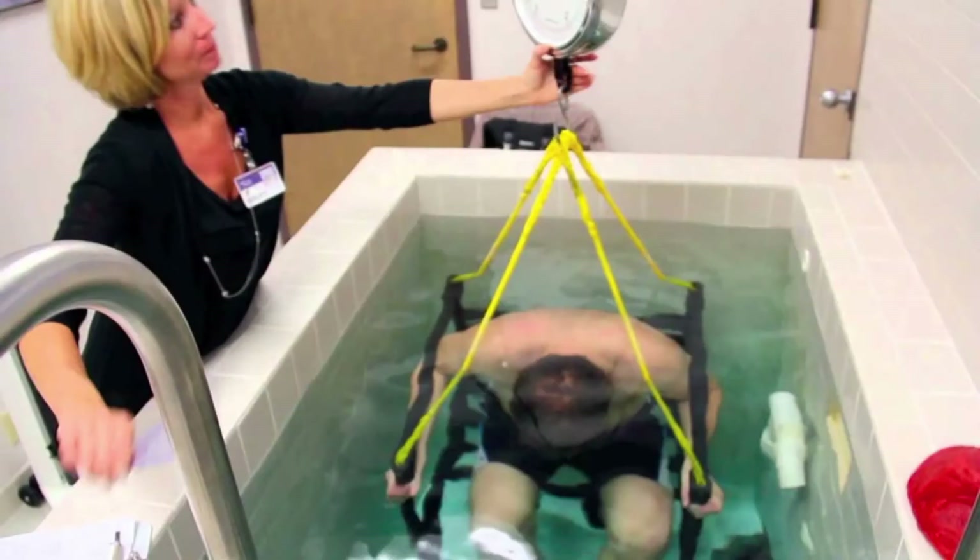An older, more outdated method is hydrostatic weighing, which uses Archimedes' principle of volume displacement. They actually dunk you down into a chair underwater, you blow out all the air in your lungs and hold still for a moment. These are pretty old and, as the speaker puts it, like being waterboarded — not so fun.